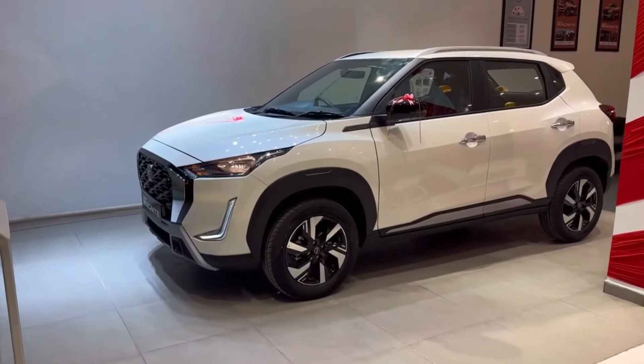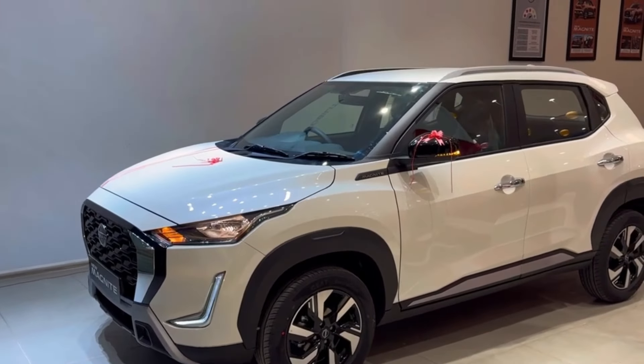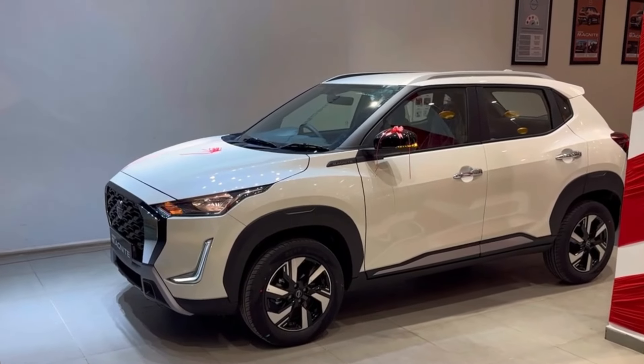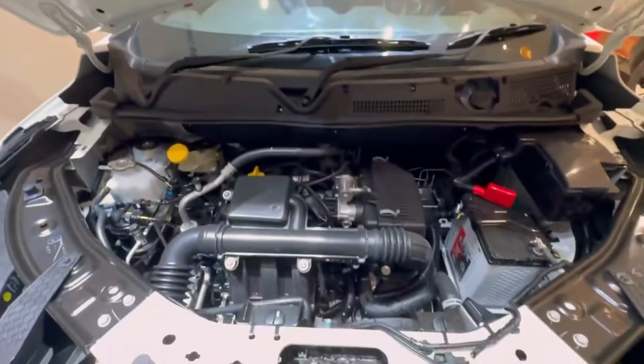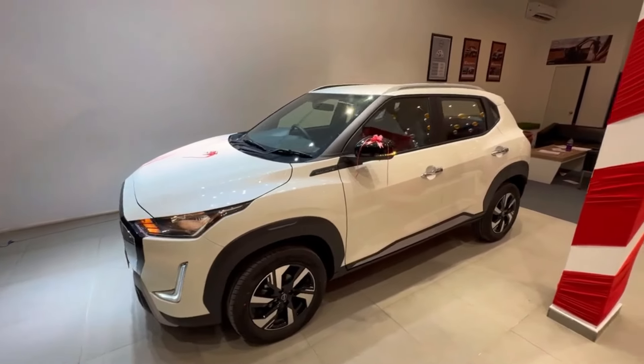The number two most underrated car is the Nissan Magnite, priced from 5.99 lakhs to 11.50 lakhs. Engine options include a 1.0-litre naturally aspirated petrol and a 1.0-litre turbo petrol.